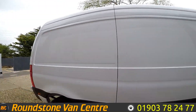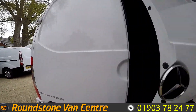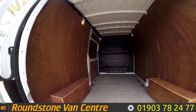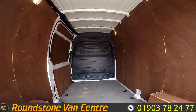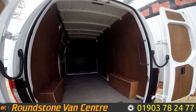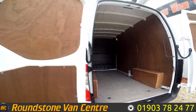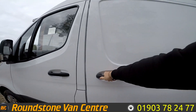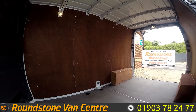If we move around to the back, as you can see lots of room in the back. You've got your bulkhead at the back there. Up there you've got your parking camera. Down here you've got your sensors. You've got a sliding side door, giving you more access into the back.